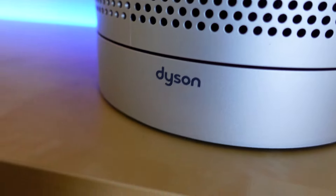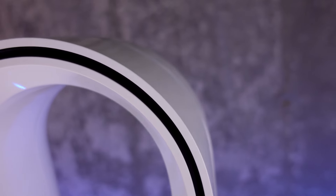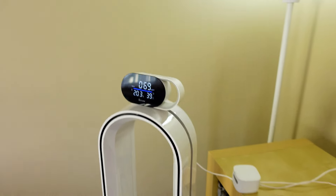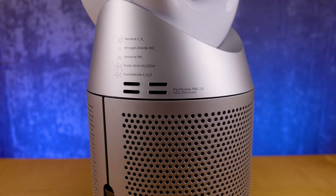This is the Dyson Purifier Cool TP07, but is it worth the asking price? Now number one, Dyson has come very close to perfecting their air purification tech, and this is extremely effective at pulling pollutants out of your air. You can clean fairly large rooms — like we did with our kitchen and living room — in under an hour when the air quality is terrible. It'll come on automatically in auto mode and make all the decisions it needs to, so it's almost set and forget.